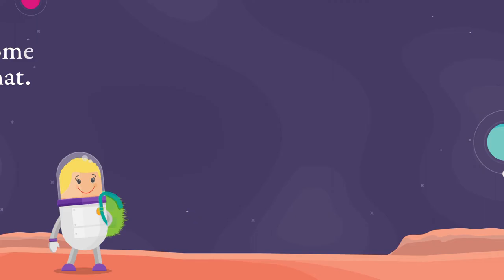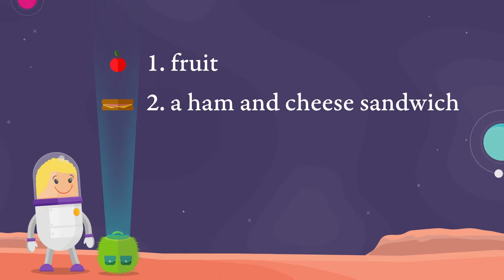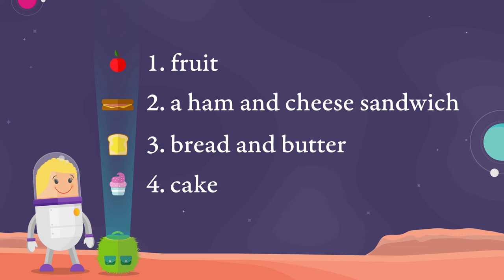Let's see what Jodie's taking. She's taking fruit, a ham and cheese sandwich, bread and butter and cake. Let's put this list into a sentence and see where we need to put commas to separate the four items in Jodie's list.